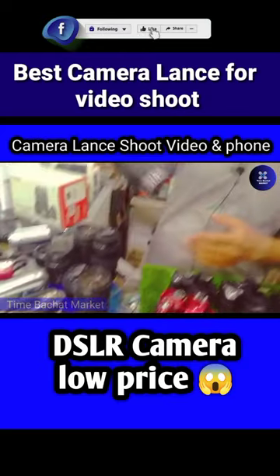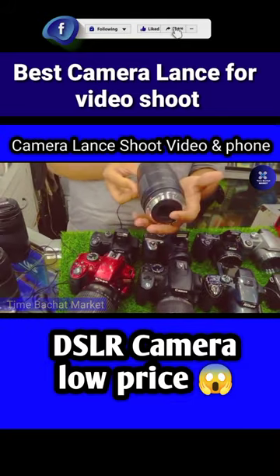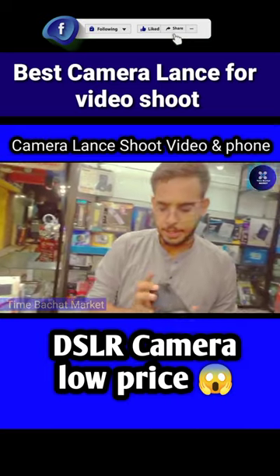The Canon is 100-200mm. It's a little old series but it's better for zooming, and you can see it's 10,000. It's better for the battery.